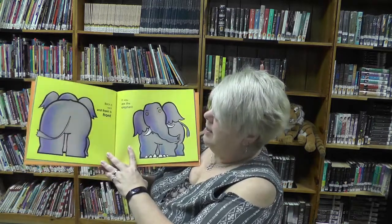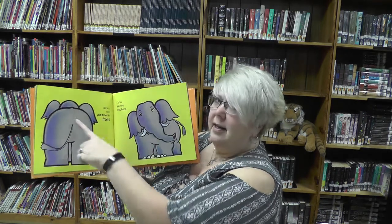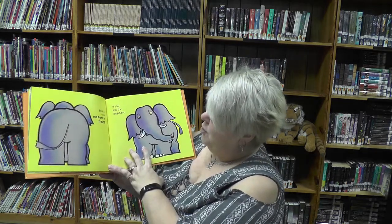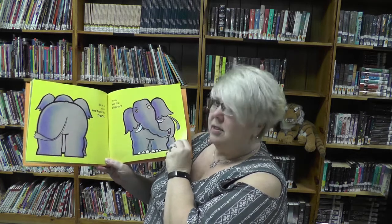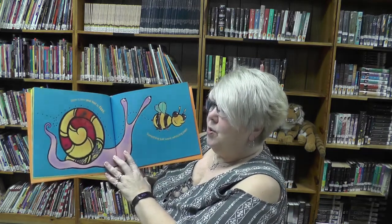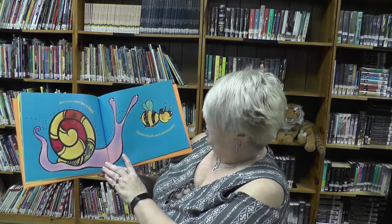Back is back and front is front — which is the back? It's the hind tail. And if you ask an elephant which is his back and which is his front — what's his front got on it? A trunk.